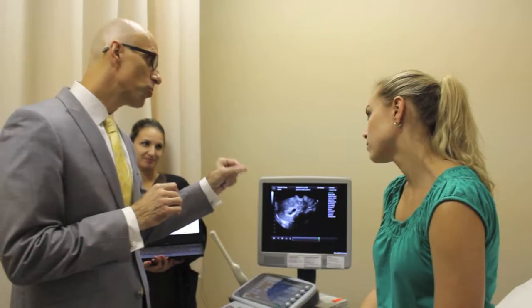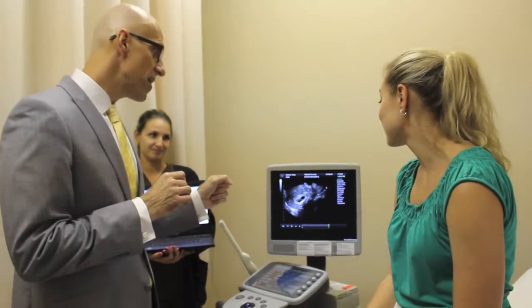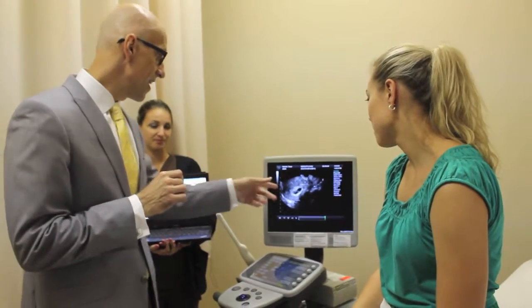During the 8 to 10 days of injectable stimulating medication, we monitor you with blood work and ultrasound, seeing the cysts on the ovary growing that represent microscopic eggs. And when the leading cysts reach a good size, then you'll get what we call a trigger injection, and then we schedule the egg retrieval.